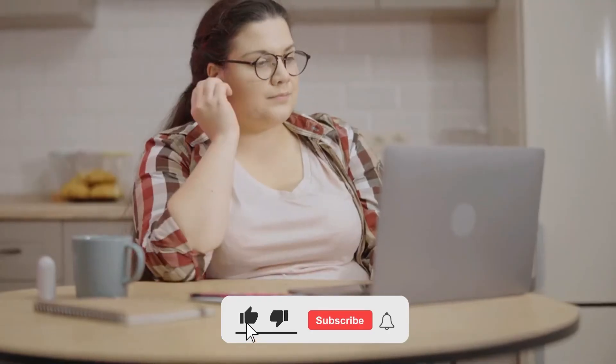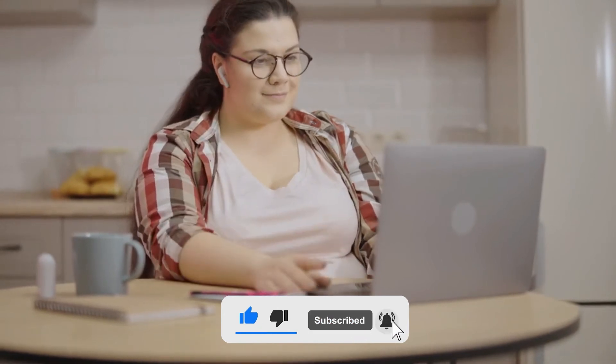Thanks for watching the video, and don't forget to like, share, and subscribe to the channel for more informative videos.